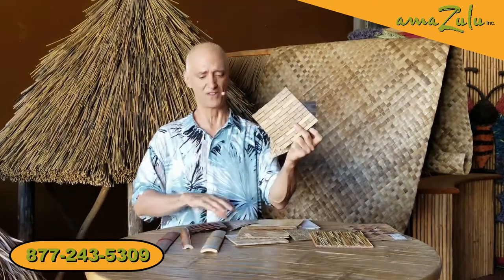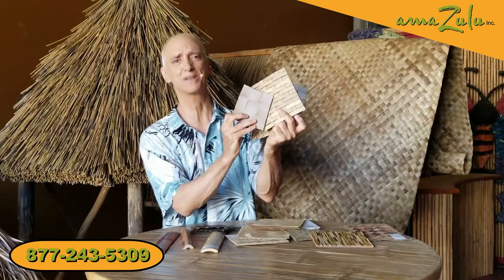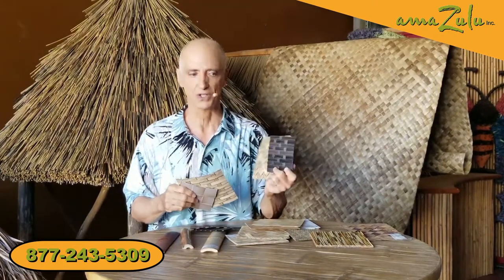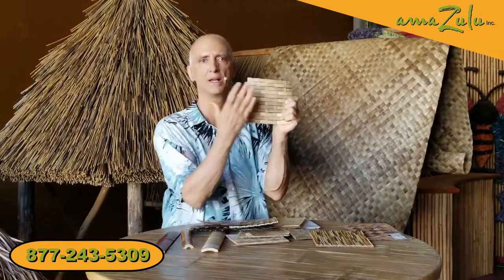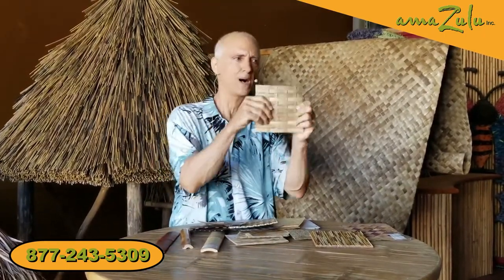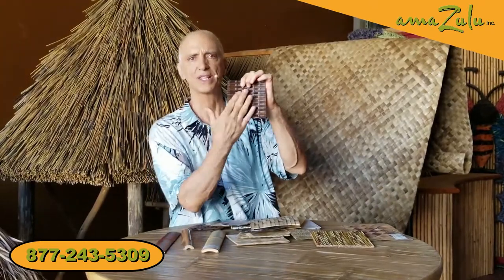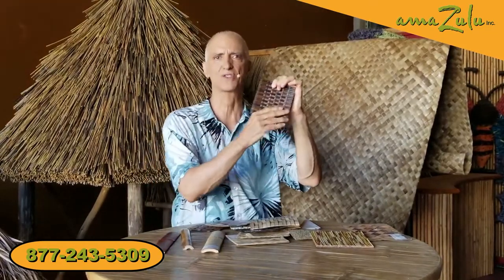It comes in herringbone, basket weave, different flavors and colors, and bandeau. Just like the natural options, this works really well in commercial settings. We've had hotels use this in hallways because it holds up great when belt carts are hitting into it — no problem at all. Very industrial, very commercial. We've had office buildings use this in hallways and restrooms.